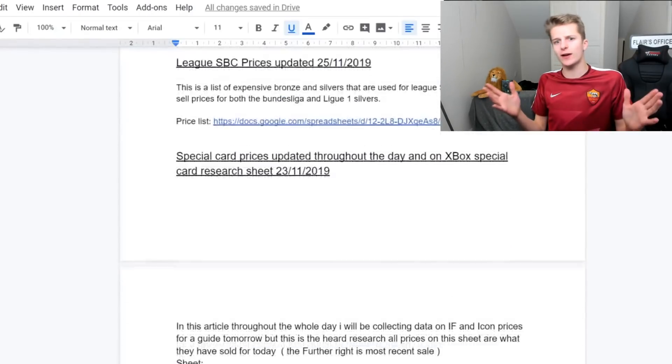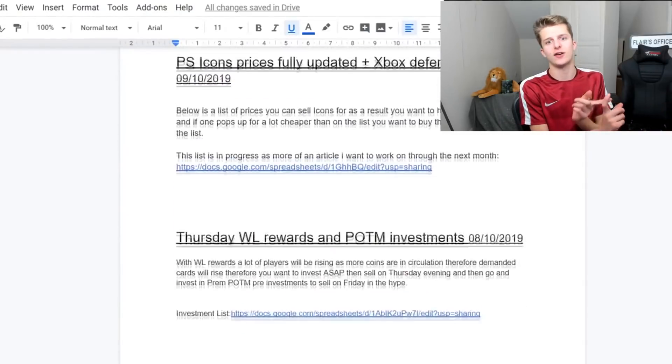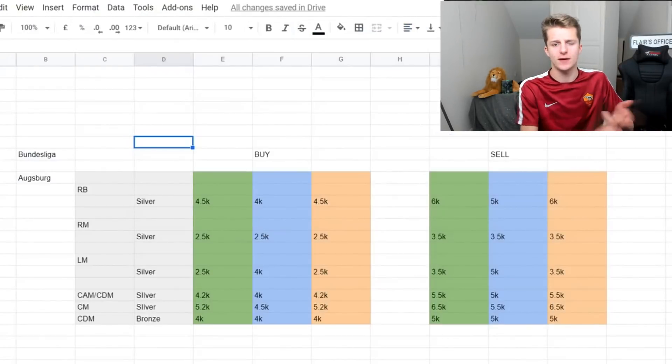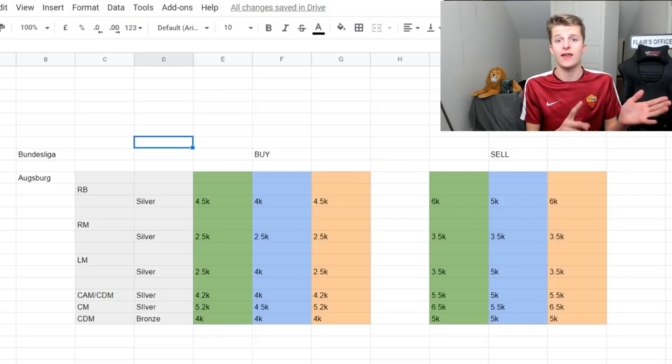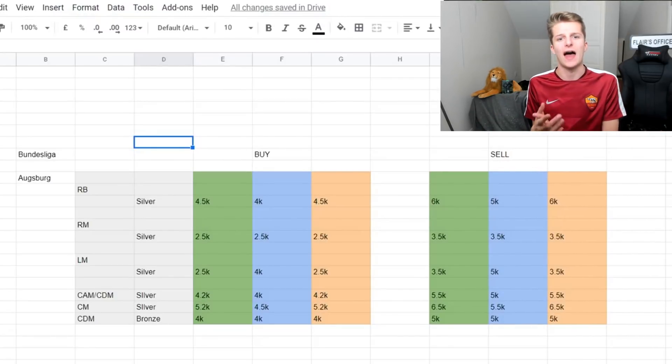Just before the video starts, a quick add on a trading service I offer over on Twitch. I do daily trading guides including loads of price sheets for special card trading, silver trading and so on. You get them daily over there for £5 a month or free with Amazon Prime.